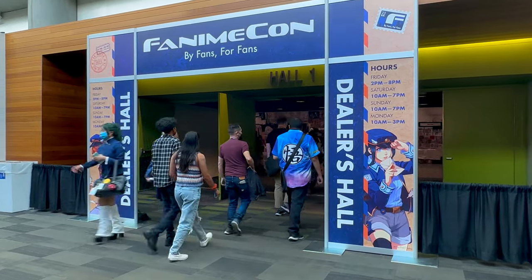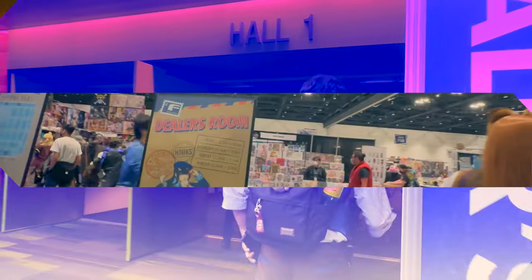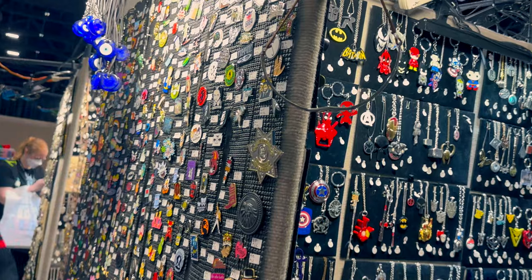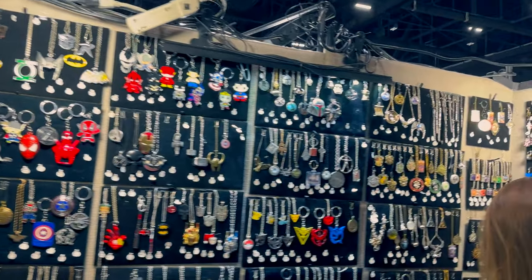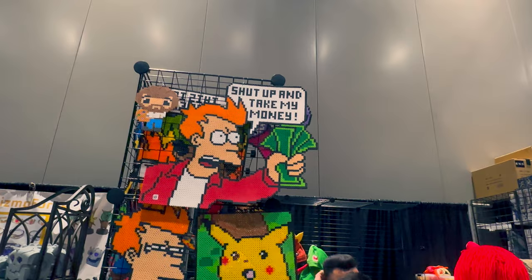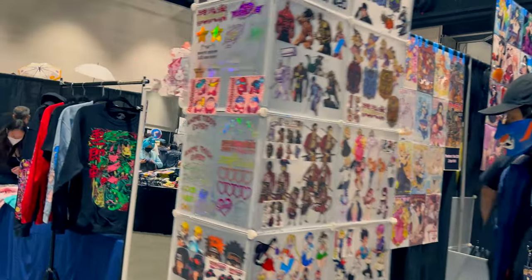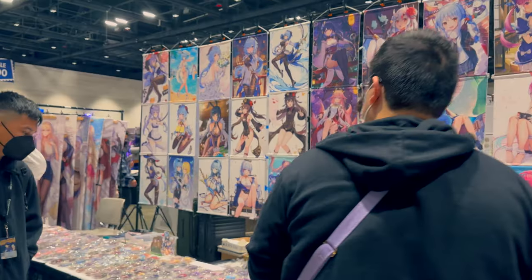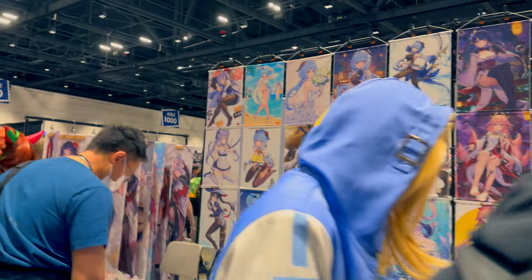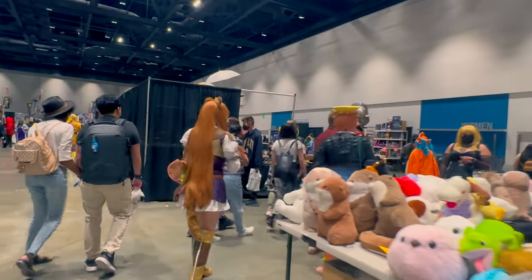And here we have the dealer's hall, which is definitely a key feature of Fanime. The dealer's hall is basically the big brother of the swap meet — here you can find brand new items, all kinds of things. It's your main shopping area for collectibles and related items. Previously I did a dedicated video to just the dealer's hall. I'll put a link in the description if you want to see more detailed information, but for now I'll just show you some of the more interesting things that I saw.